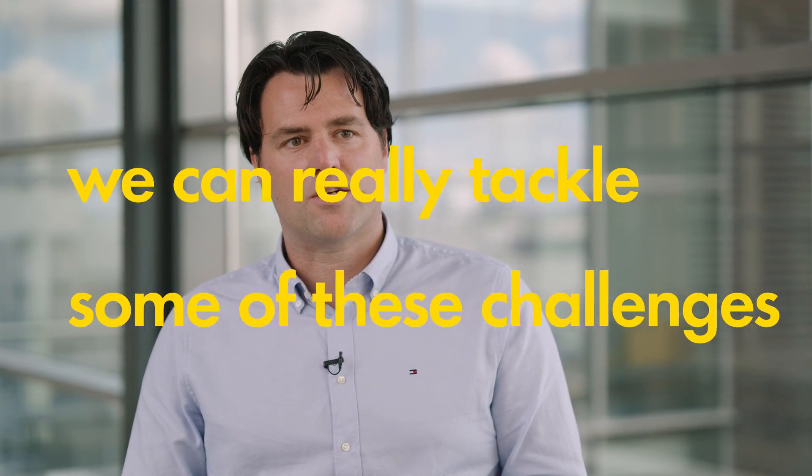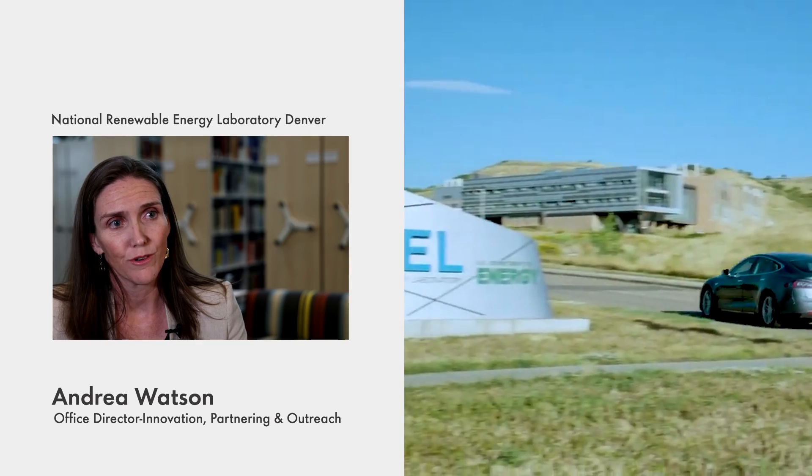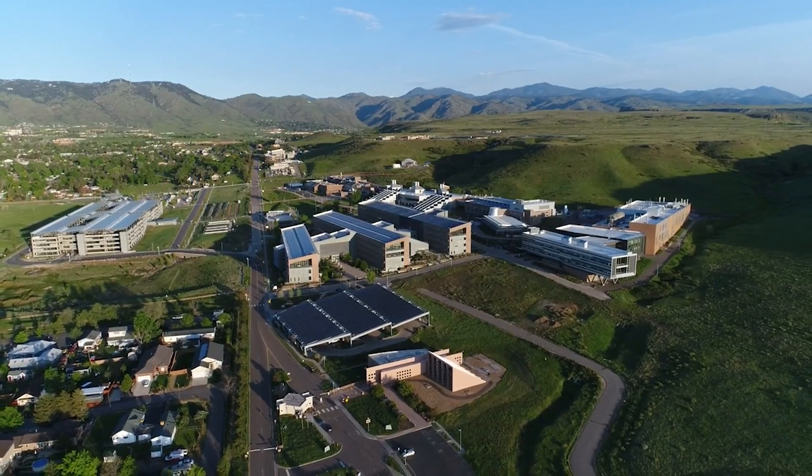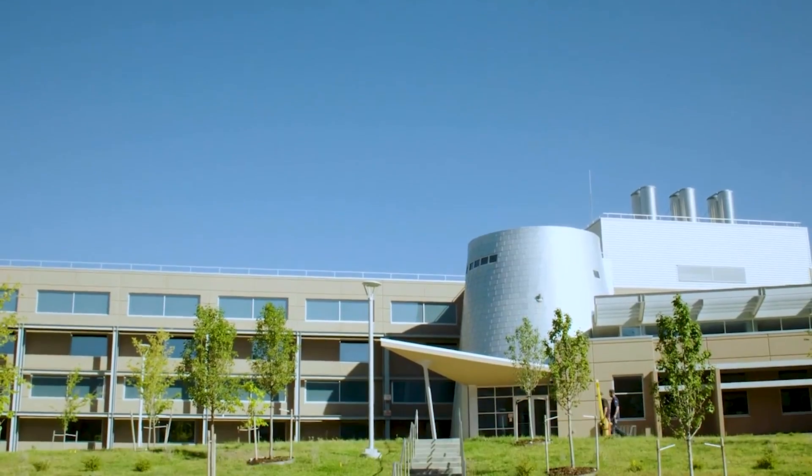We're closely working together with the National Renewable Energy Lab. We have a lot of expertise in this field, and by closely working together we can really tackle some of these challenges. At NREL, partnerships are fundamental to our ability to address challenges that are of global significance. We work together with Shell in a number of strategically aligned areas, including green hydrogen, e-mobility, offshore wind, and carbon utilization.